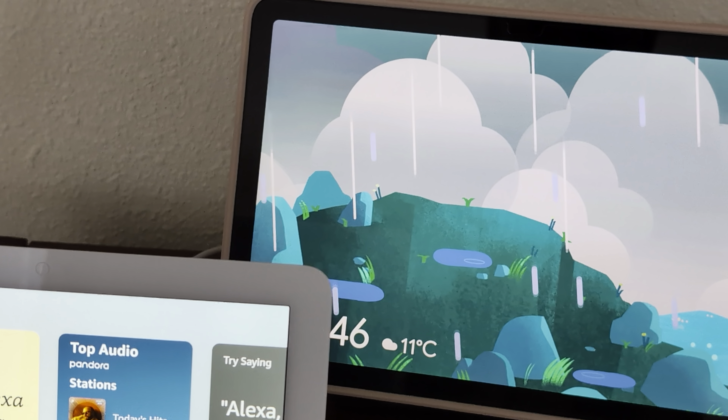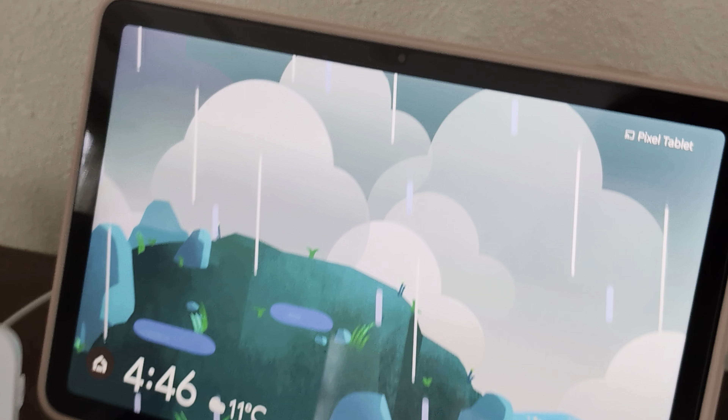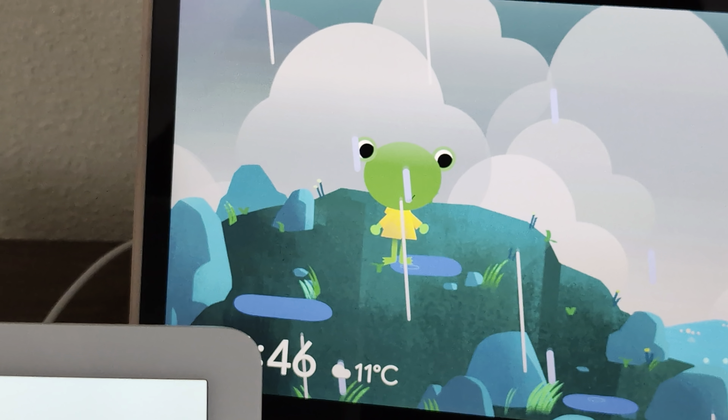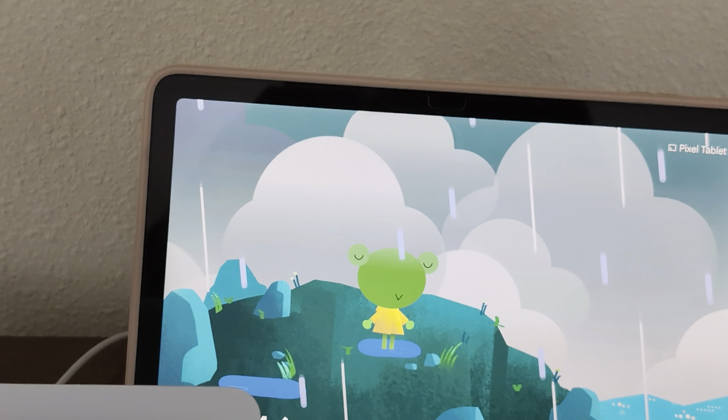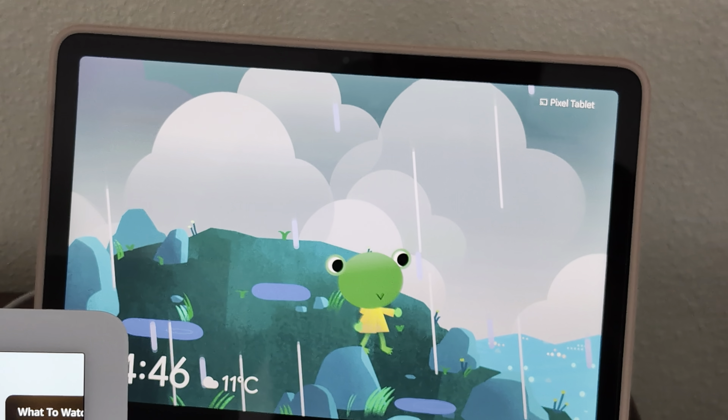You can see. Hey, where is the weather frog? It's on my tablet. Look, he's now on the dock. It works great. Look, there is the weather frog. Yes, of course, he's there. Hello, weather frog, goodbye.